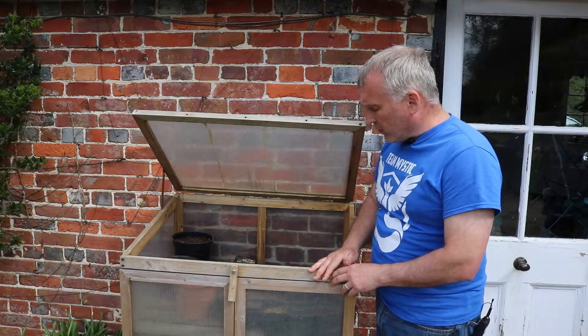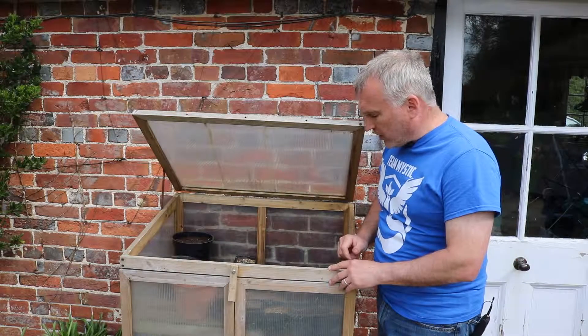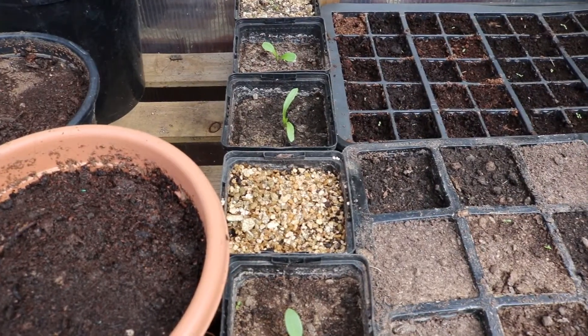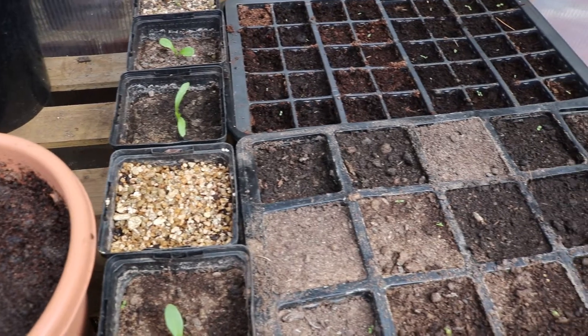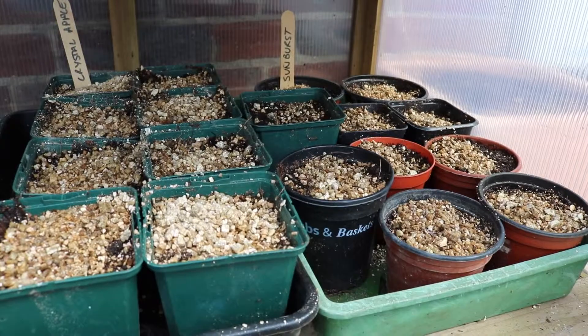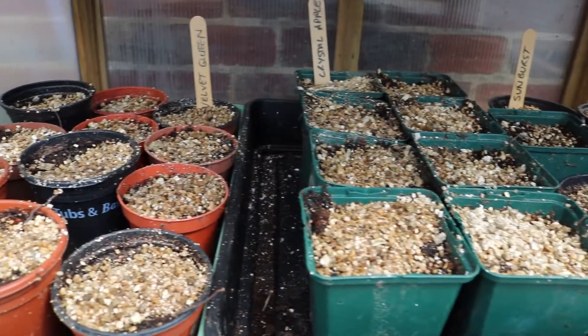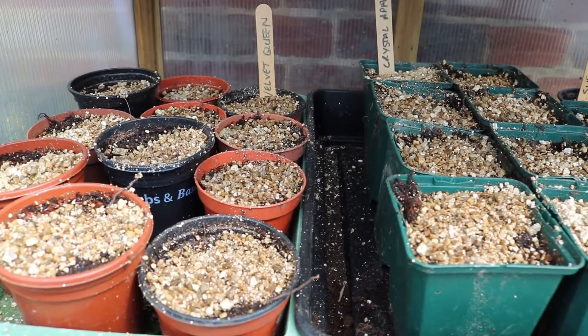Got some dahlias coming through, and finally we've got some cucumbers that I'm going to be growing outdoors in the vegetable patch a little bit later on in the year. That's going to be my base for producing some great pickled gherkins and pickled cucumbers. I've also got a row of sunflowers underneath that, hopefully coming through soon enough.